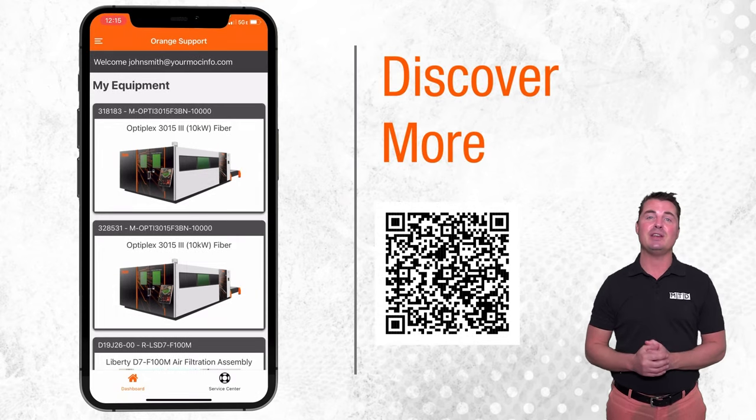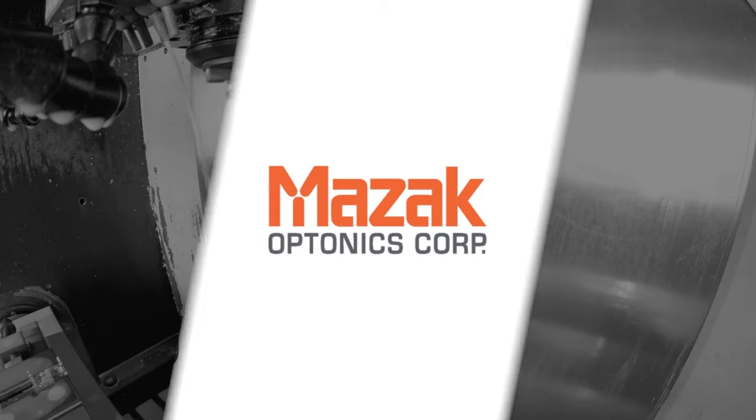Scan the QR code on the screen to learn more. Thank you all for watching MTDCNC and we'll see you again soon.